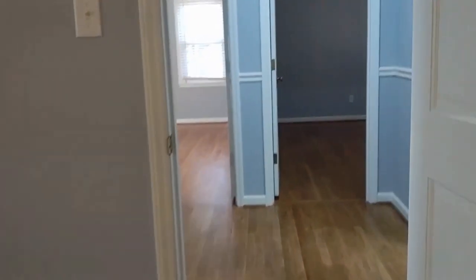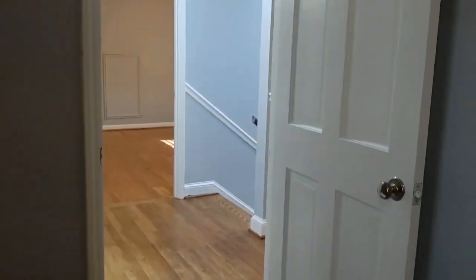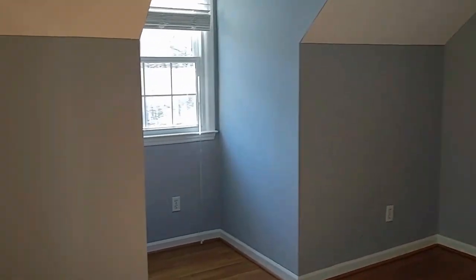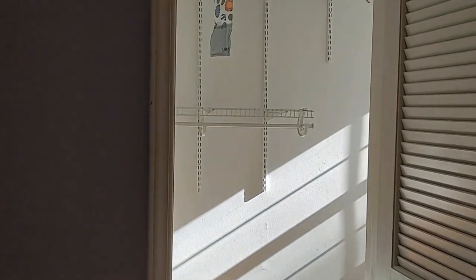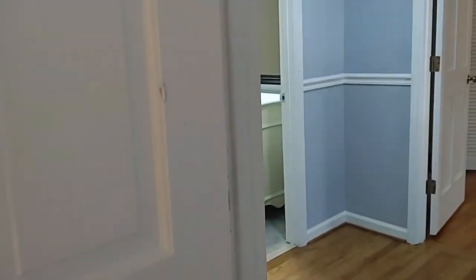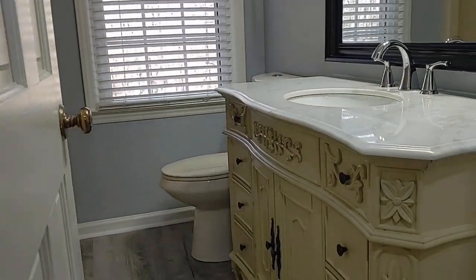Here is a bedroom. Here is another bedroom that also has a large closet. Here is another bedroom with a great closet as well. And here is the full bath, also beautifully updated.